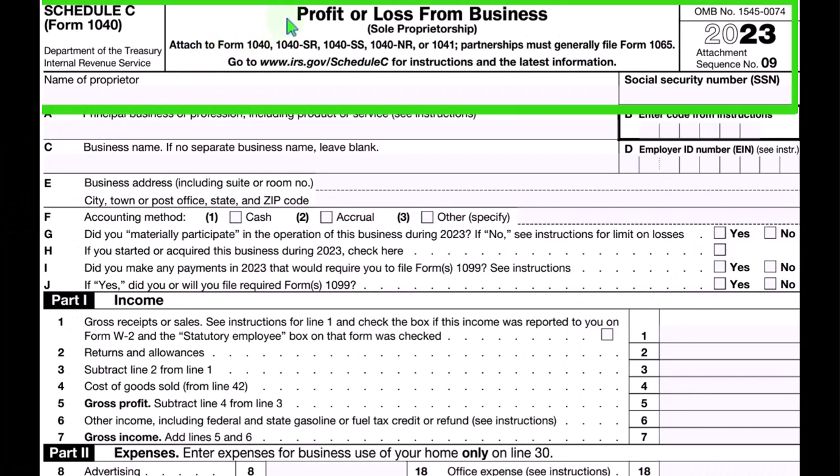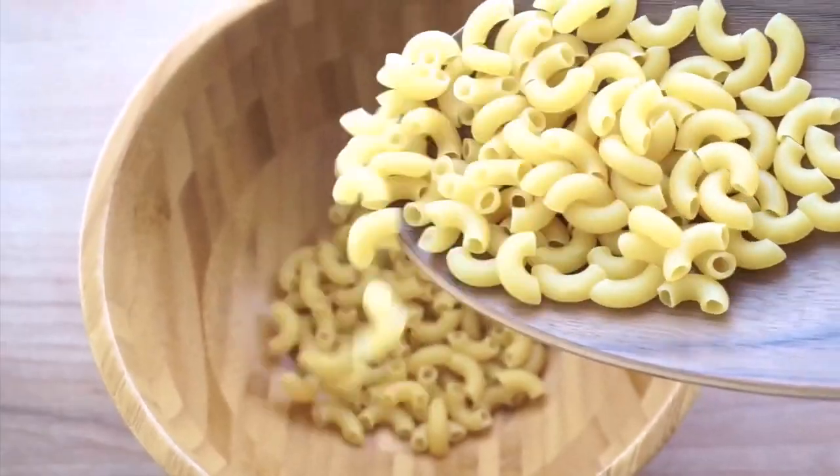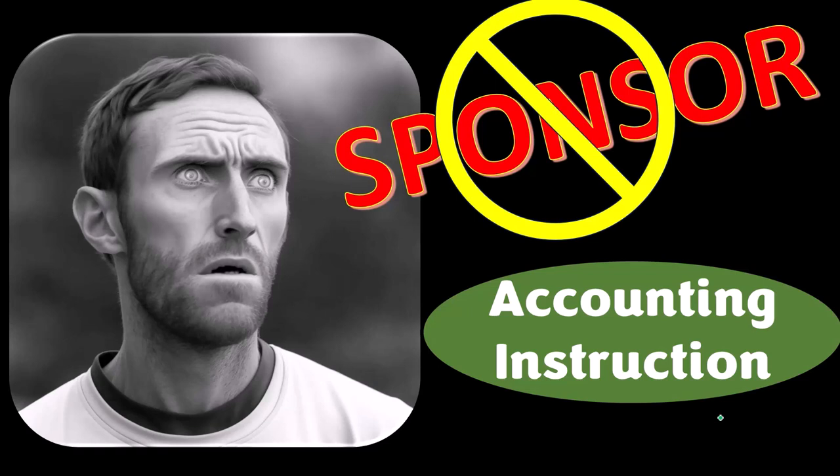Here is the Schedule C — business profit or loss from business. First, a word from our sponsor. We're actually sponsoring ourselves on this one because apparently the merchandisers don't want to be seen with us.